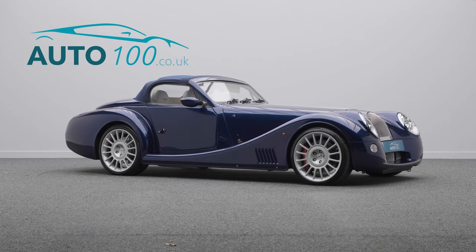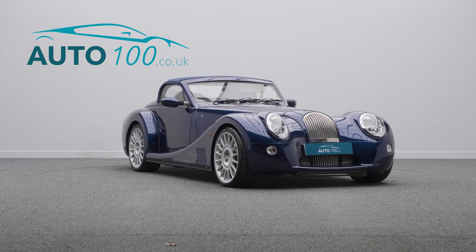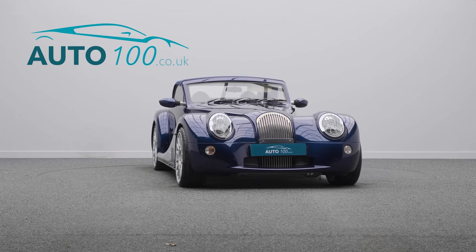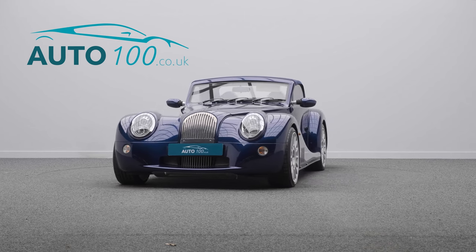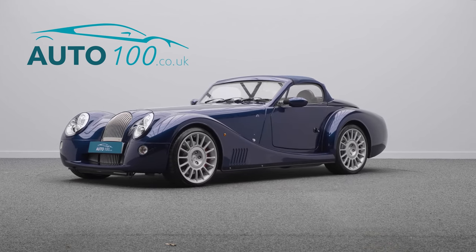It rides on the awesome 19 inch Aero 8 design alloy wheels in silver finish with red AP racing brake calipers, and further benefits from wood interior trim, Moto-Lita steering wheel, air conditioning, heated seats, and cruise control.